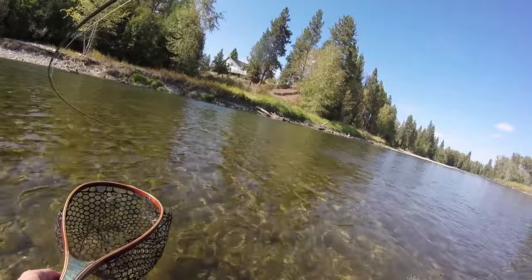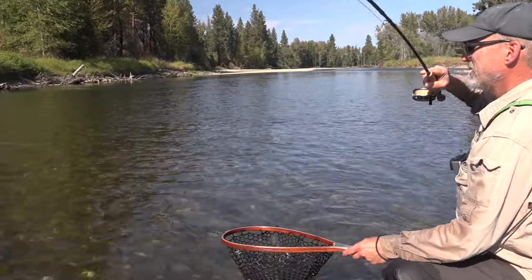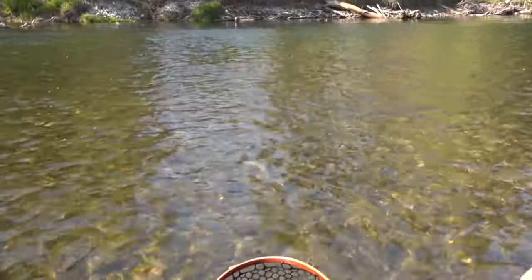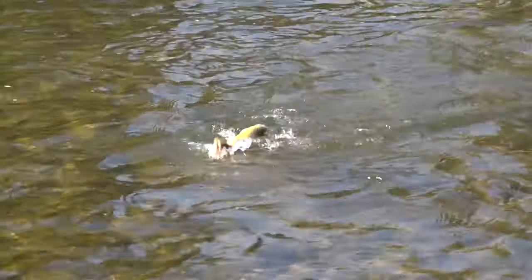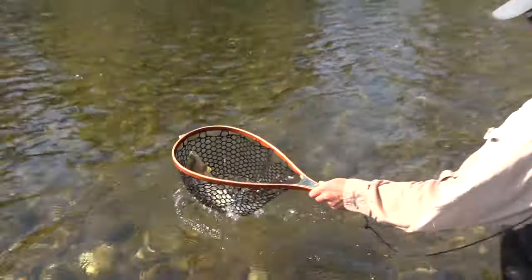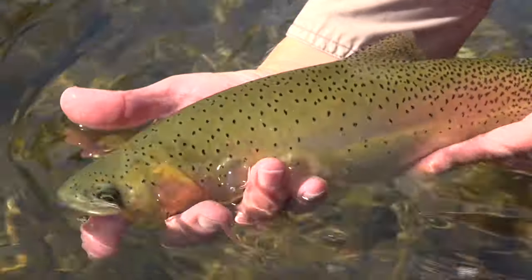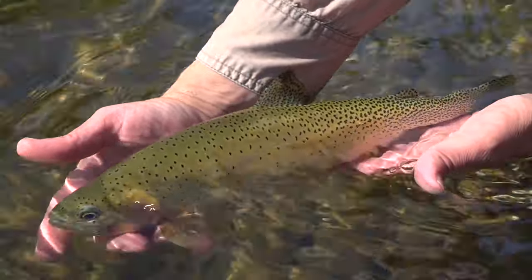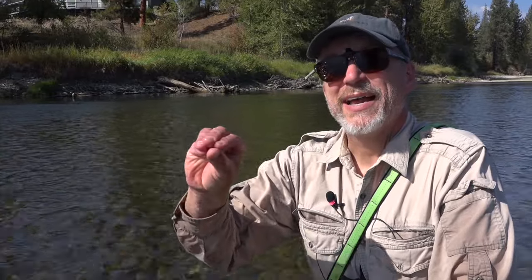Dang it. Really nice cutthroat. Hope I don't regret missing that. I want to horse him, but I want to get him in. He's feisty. Feisty trout. Beautiful cutthroat trout. Look at that — what a nice fish. That is just so much fun, seeing him come up to the dry fly. I'm not sure which one is better — Aladdin's rainbow just exploded on it, you know. But this, you could see the fish rise at it and had to wait until it took the fly. Both are just a lot of fun.